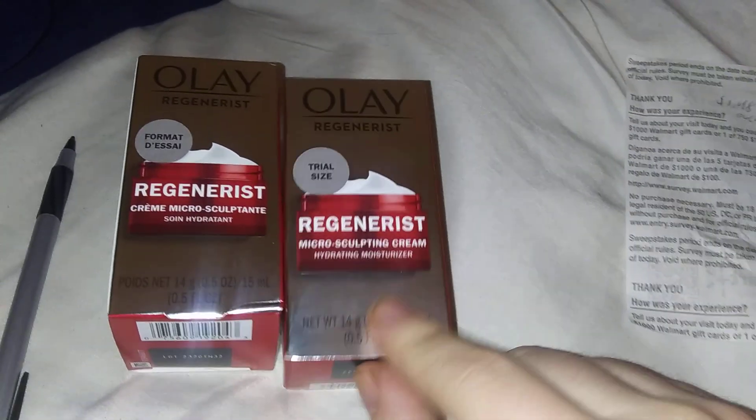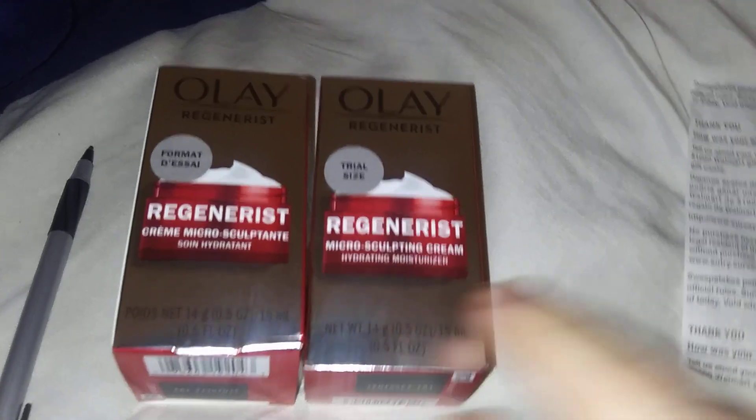$1.48 for a stocking stuffer — think about this, $1.50 for this. This is nice. One more deal.